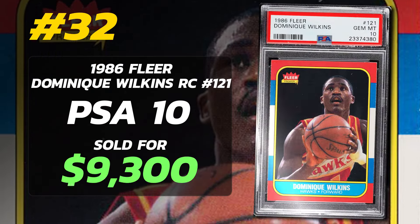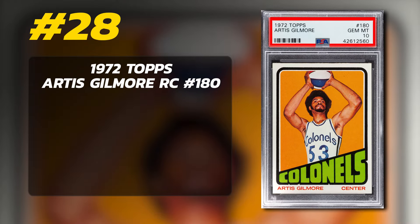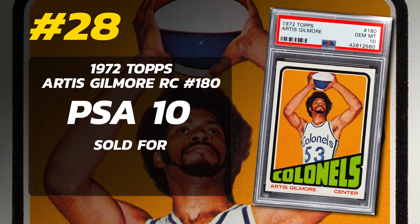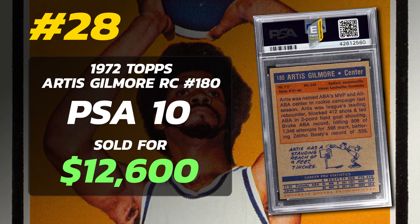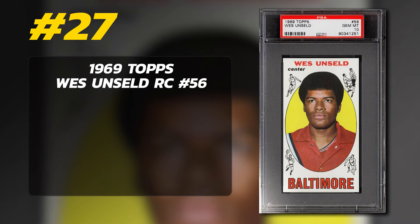Number 29 is a 1969 Topps John Havlicek Rookie Card number 20, graded PSA 9 Mint condition, sold at auction in June of 2022 for $11,400. Currently there are 30 PSA 9s with just two PSA 10s. Number 28 is a 1972 Topps Artis Gilmore Rookie Card number 180, graded PSA 10 Gem Mint condition, sold at auction in July of 2021 for $12,600. Currently there are 13 PSA 10 examples in PSA's pop reports.